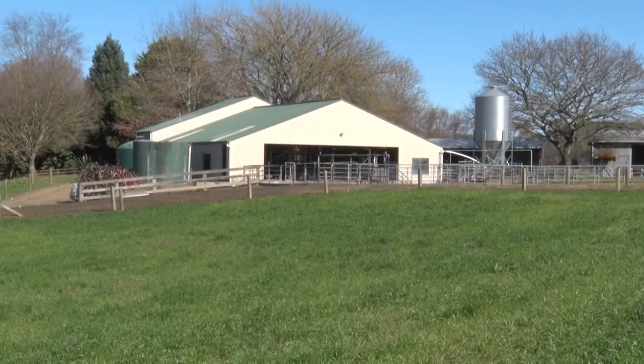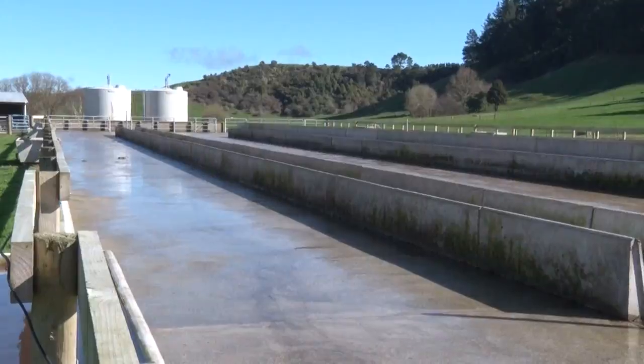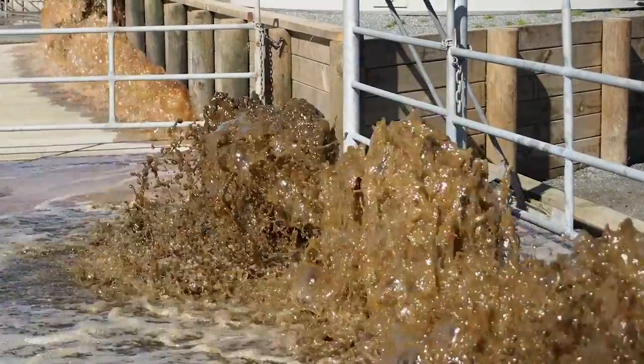The McKinnons are milking 365 cows through their 32 bale rotary shed. Outside the shed is a feed pad that cleanses using flood wash.